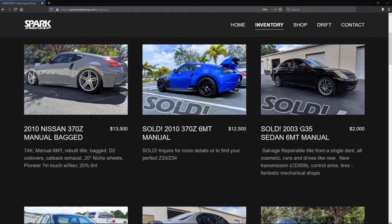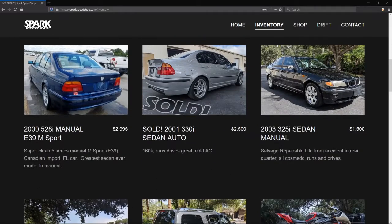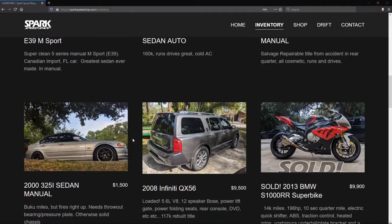So let's do this — give us your top three. Starting off with number three. Number three would be the 2003 325i Sedan.